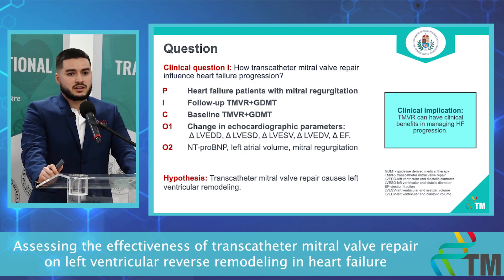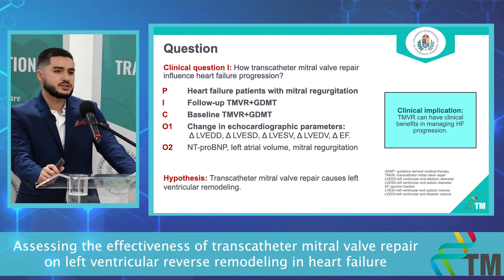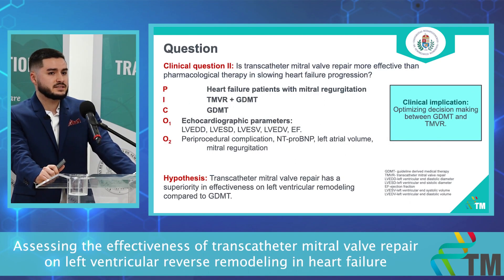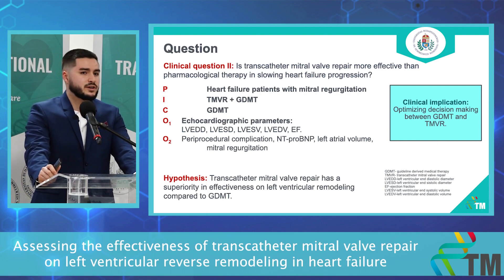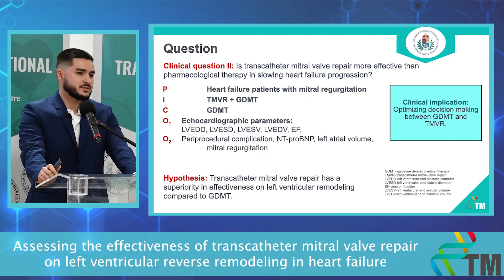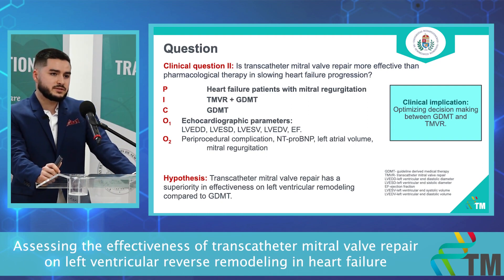We hypothesize that transcatheter mitral valve repair causes left ventricular remodeling, and as a clinical implication, clinicians could use our study to help slow heart failure progression. Our second clinical question is: is transcatheter mitral valve repair more effective than pharmacological therapy in slowing heart failure progression?